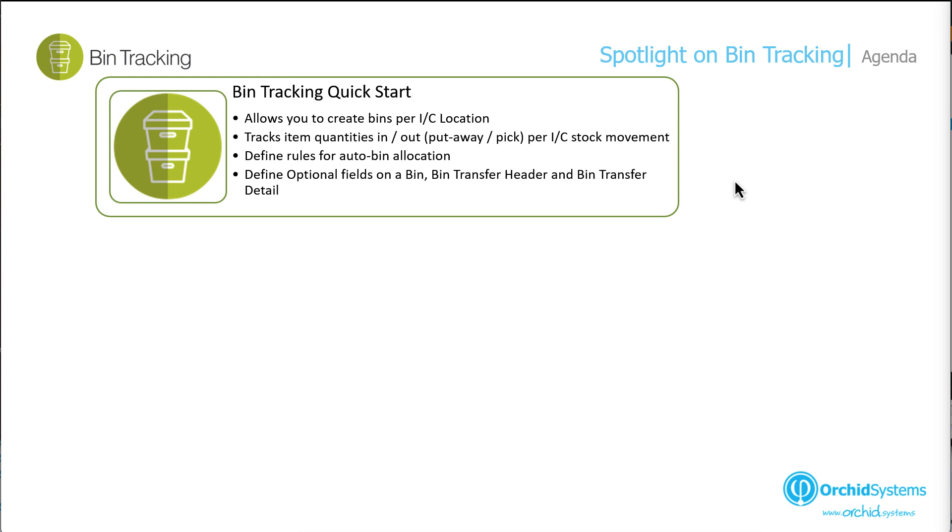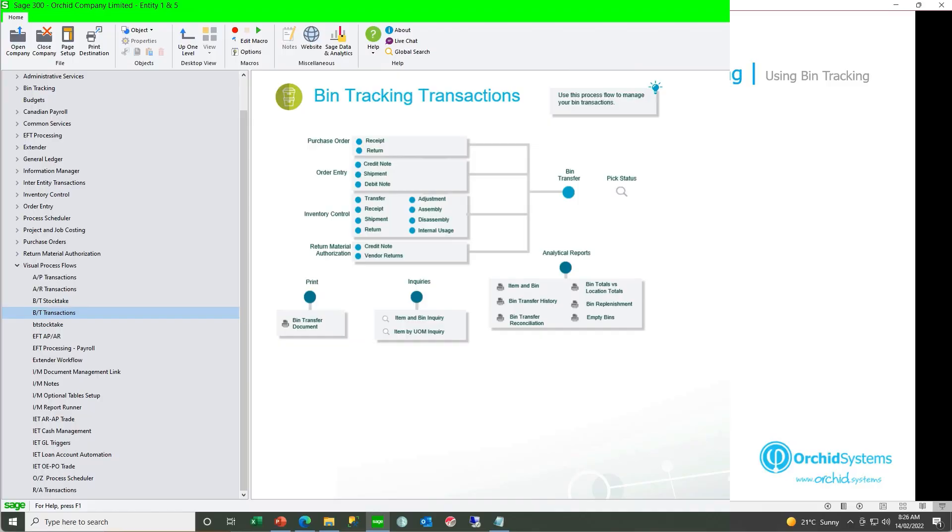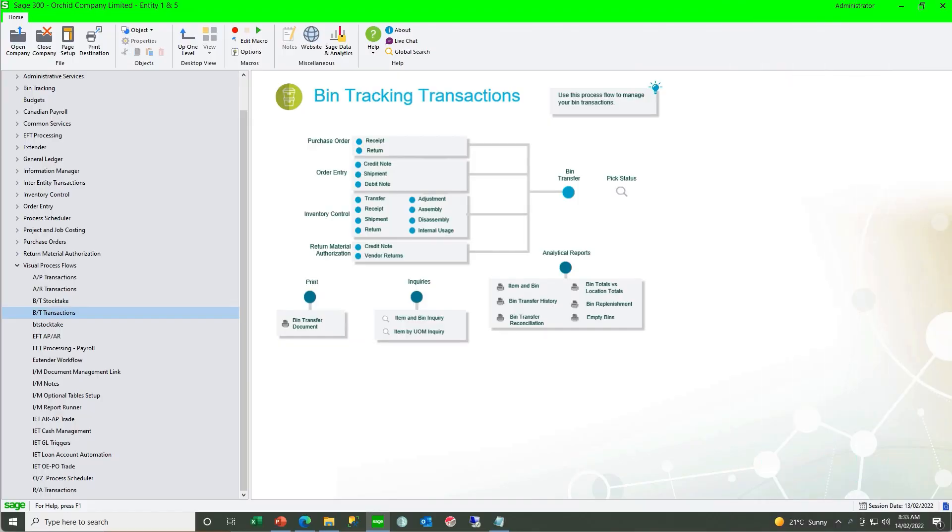Thanks Anne for this detailed presentation on setting up bin tracking including take-on balances. Now let's look at using bin tracking with Sage 300 core modules — namely IC, OE and PO. We will look at using the Sage classic screens as well as an example using AutoSimply barcode. We're going to look at using your bin transfer transactions when recording purchase orders, order entry or inventory control transactions.